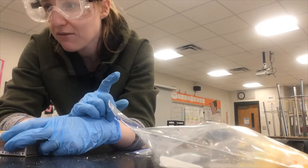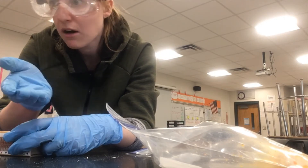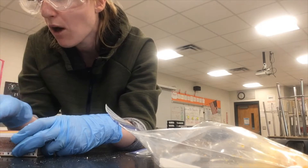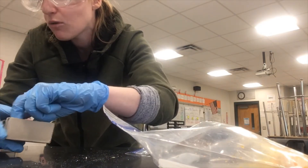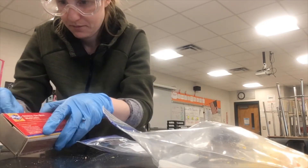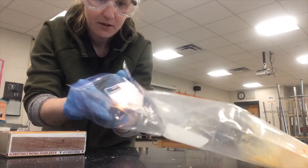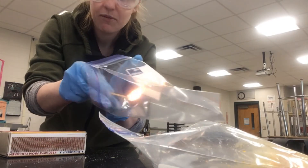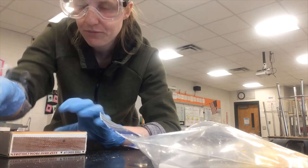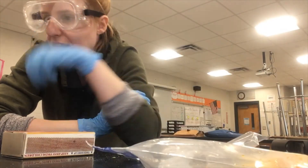Some of you might not be convinced. You may think that the flame went out just due to the movement of being placed near the bag. I'll show you what happens when I place the flame in a new empty bag. You can see that the flame does not go out. So I hope that convinces you that the gas being produced was in fact carbon dioxide.